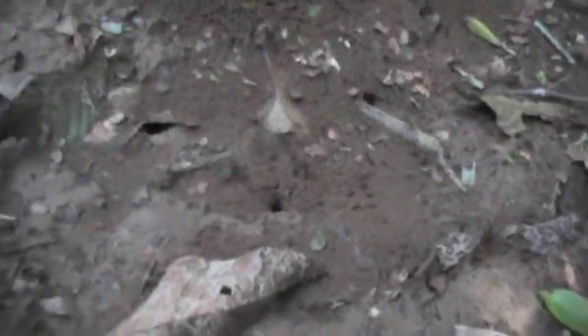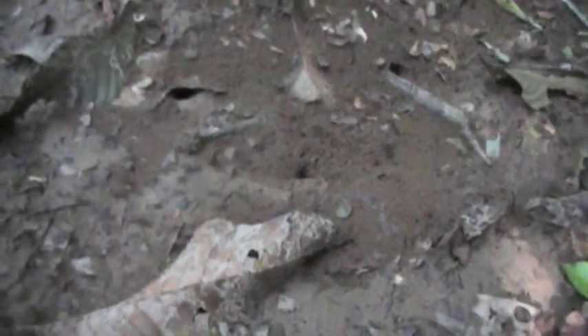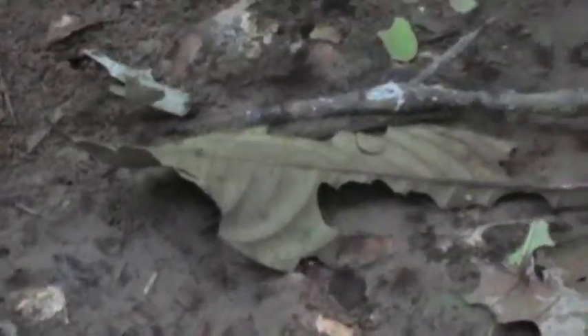They can even go long distances — probably two, three hundred meters away from the nest in order to find the special type of leaf. If they bring the wrong leaf, the chemical of the leaf will kill the fungus. So if the fungus dies, they will die too, because this is another symbiosis relation between ants and fungus.